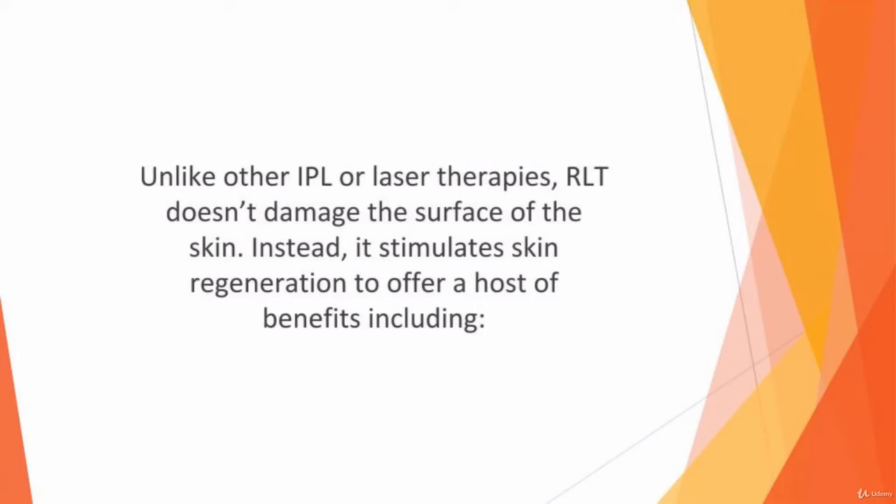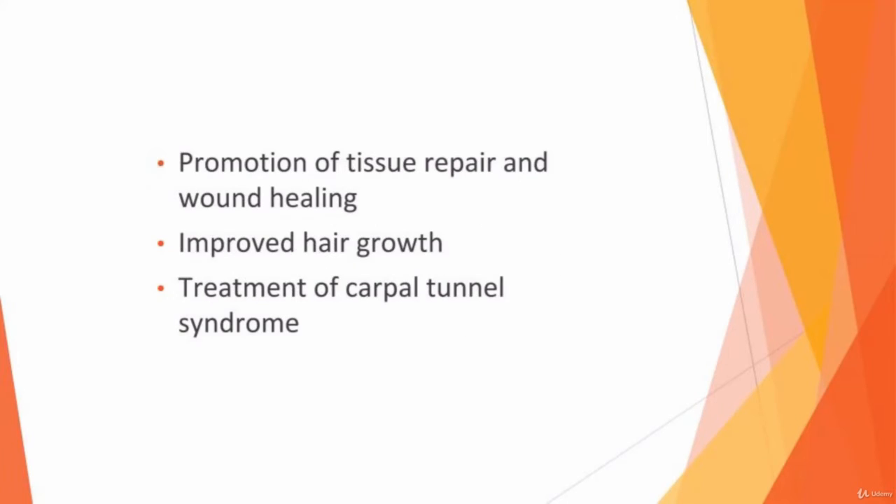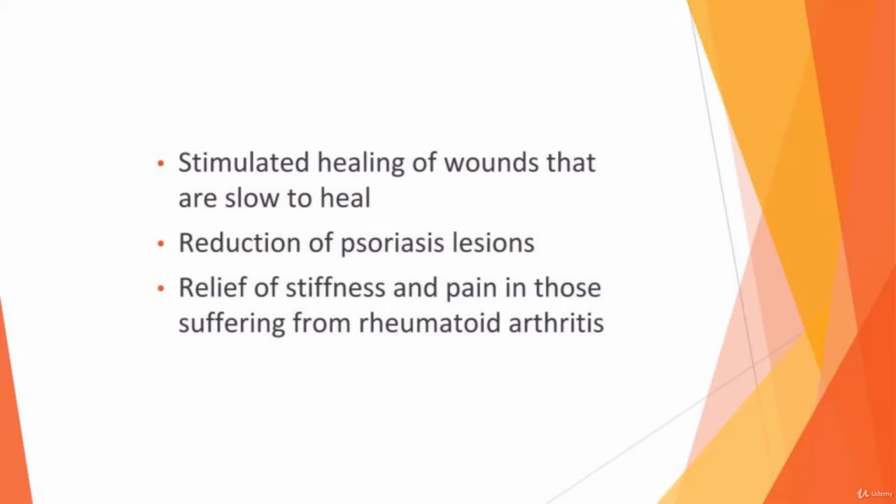Unlike other IPL or laser therapies, RLT doesn't damage the surface of the skin. Instead, it stimulates skin regeneration to offer a host of benefits, including promotion of tissue repair and wound healing, improved hair growth, treatment of carpal tunnel syndrome, and stimulated healing of wounds that are slow to heal.